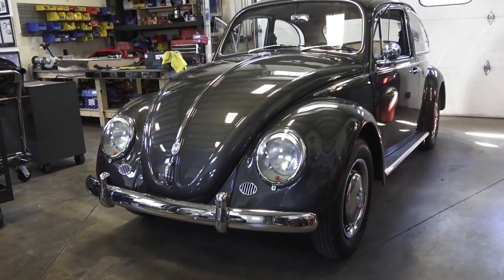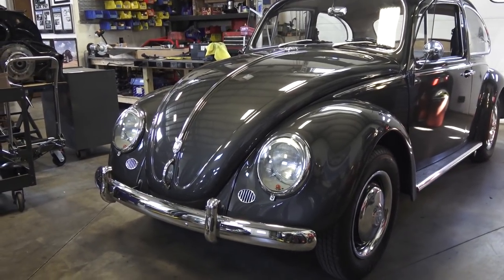We wrapped up Bill's 1966 sunroof Beetle at the end of June. I put about 400 miles on it and that car is awesome. Bill wanted some upgrades I don't normally do, so I'm going to discuss seven practical upgrades you can put on your vintage Volkswagen. Some are very economical, some may cost a bit more, but they all serve a real purpose.